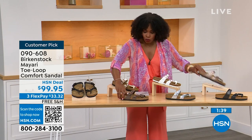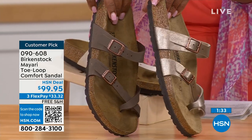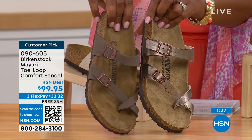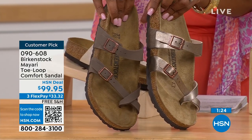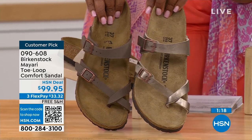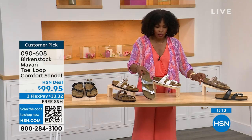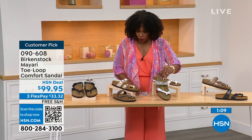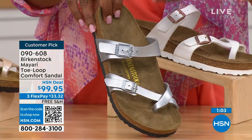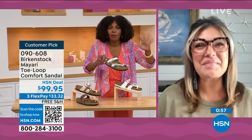Moving to neutrals: we have Mocha and Graceful Taupe. Mocha is a little deeper — almost a dusty brown. Graceful Taupe has more of a metallic finish. And lastly, Silver is the most limited with about a hundred remaining. Birkenstock sticks to the footbed but always has fun with styles and colors, like a metallic silver.